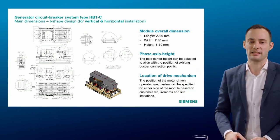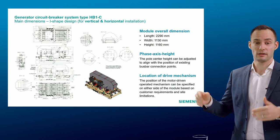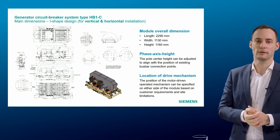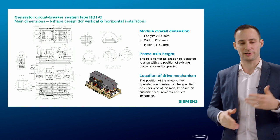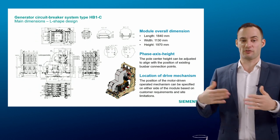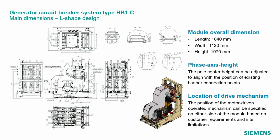Looking at the main dimensions: for the HB1C module in I-shape configuration, we have gross estimated dimensions for length, width, and height. Importantly, the GCB uses a full spring operating mechanism, while the disconnecting switch and earthing switch are motor-operated. The location of the drive mechanism can be on either the left or right side of the module — it's up to customers to discuss with us and find the best solution. The L-shape has a smaller length, again fitting the existing footprint.